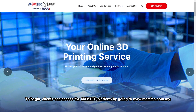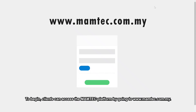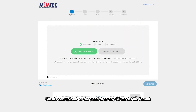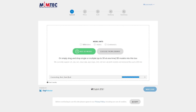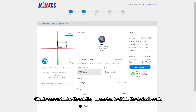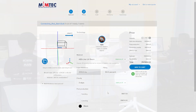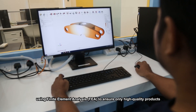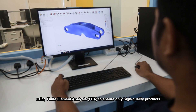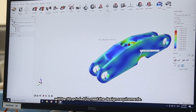To begin, clients can access the Mumtek platform by going to www.mumtek.com.my. Clients can upload or drag and drop any 3D model file format, customise the printing parameters to obtain the desired results, and get instant quotations right from the dashboard. Our specialists at Mumtek will process the 3D model using finite element analysis to ensure only high-quality products will be 3D printed to meet the design requirements.